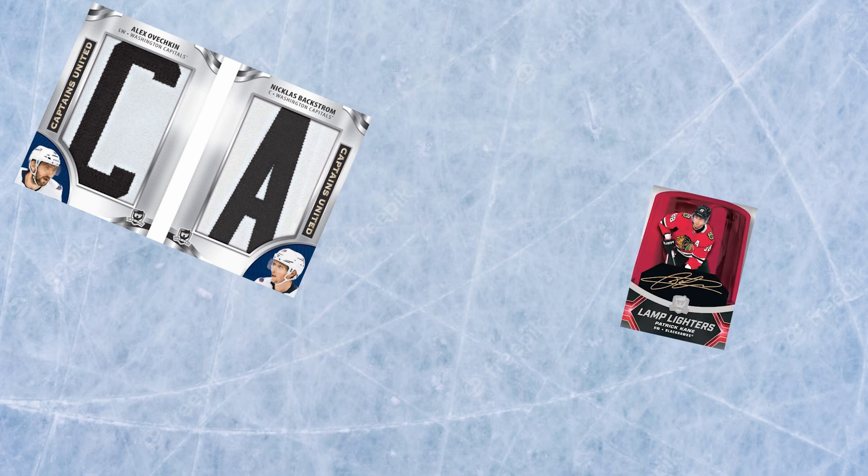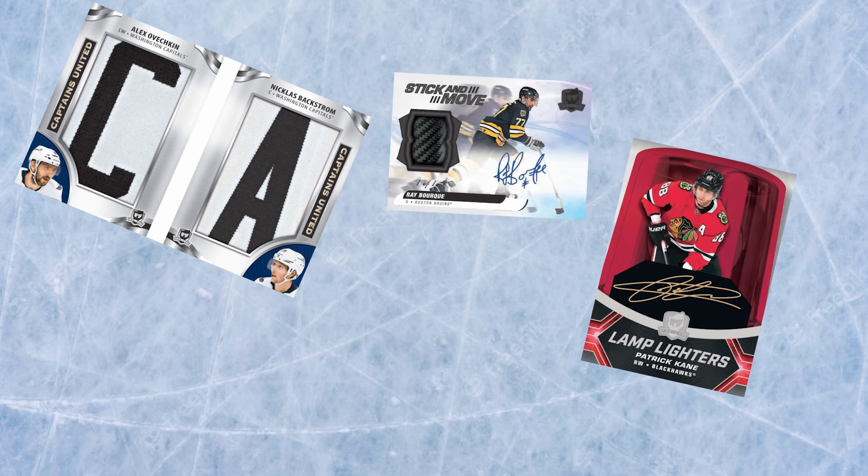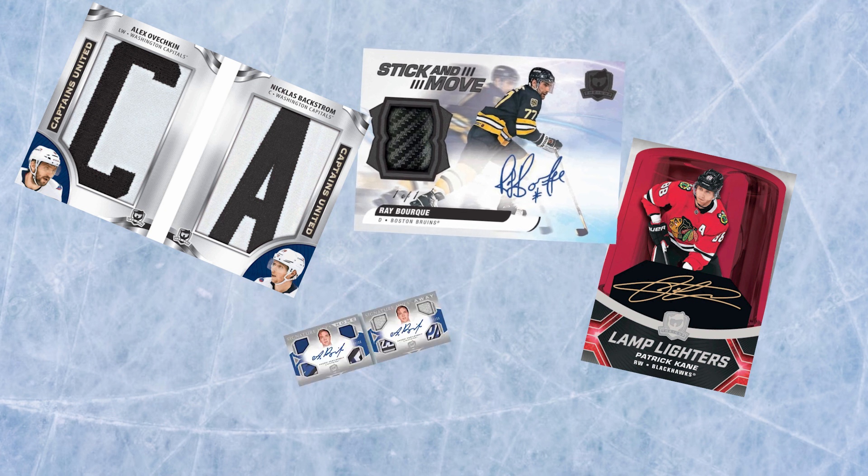Now for the other new inserts in The Cup: CA United, featuring game-worn C's and A's of captain and alternate captain pairings; the rainbow foil board set Lamp Lighters, featuring rookie, veteran, and legendary goal scorers; Stick and Move, with numbered pieces of game-used stick from current and legendary skaters; and last but not least, Signature Home and Away Unis. The Cup will also have all sorts of booklets inside.